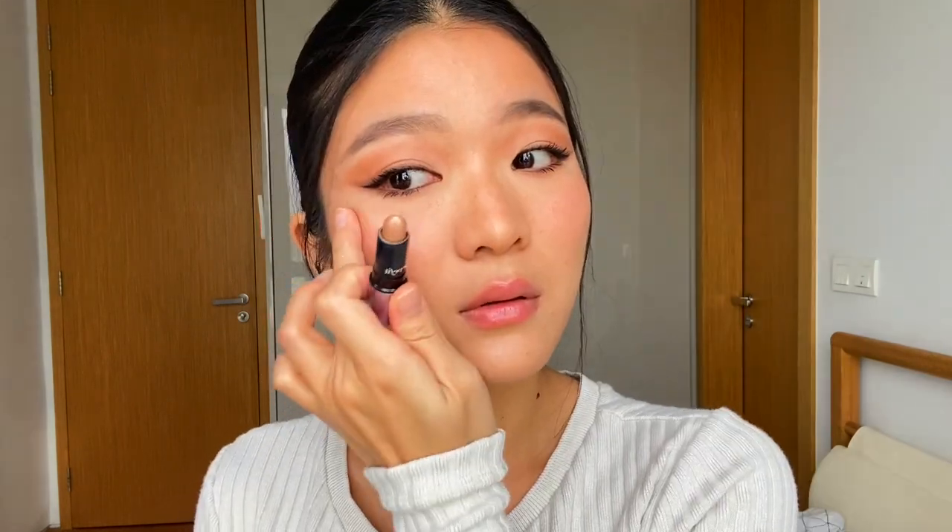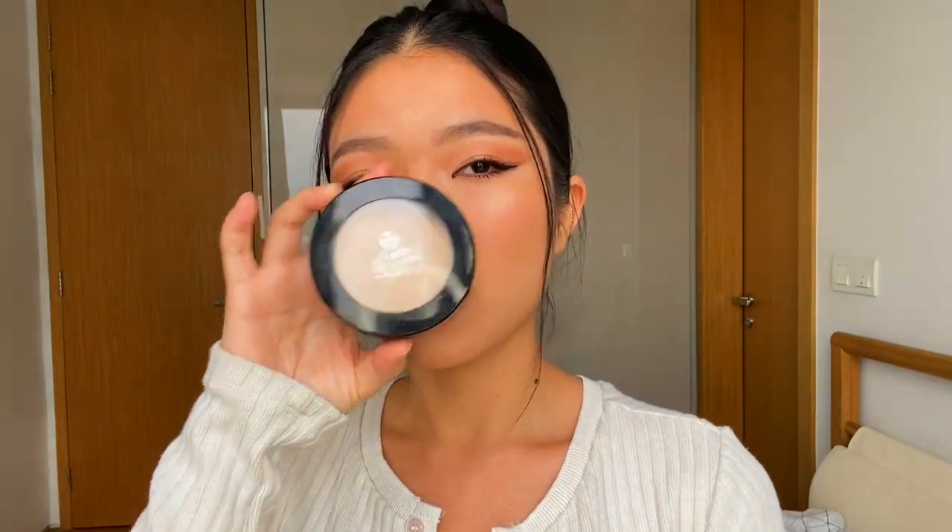For the highlighter, I'm using my Benefit soft focus cream highlighter on my higher cheekbones and blending it with my fingers, also on the tip of my nose, inner corners of my eyes, and my cupid's bow. Going back in with face powder from Mac Pro, I tap it under my eyes with my beauty blender to brighten that area and prevent any crease lines.